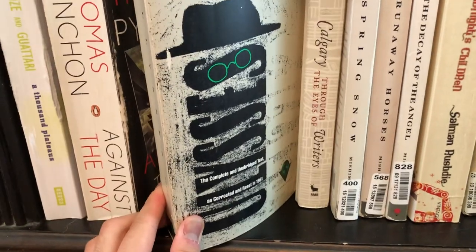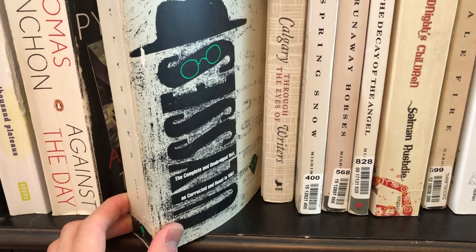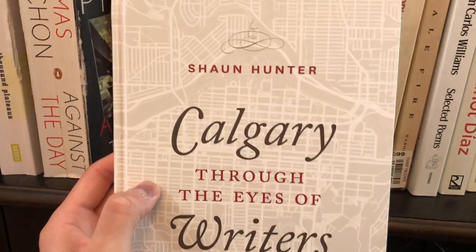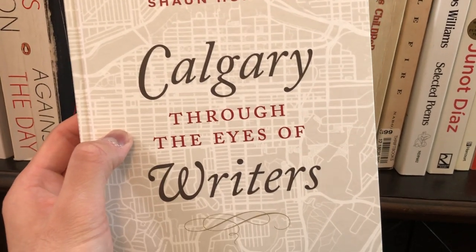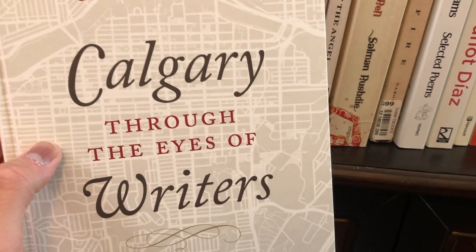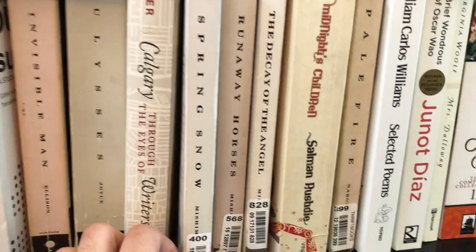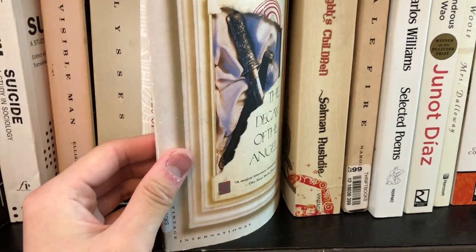Here we have another edition of Ulysses — the vintage edition. I've actually never opened this copy; I just thought the front cover was kind of entertaining. And again, a lot better than the Gabler edition. This next one is kind of a quirky addition to my bookshelf: Calgary Through the Eyes of Writers. Basically, Sean Hunter is a local writer who is really interested in the literary history of Calgary, and she picks up all these little historical bits from people's letters and short stories to try to create some sort of literary identity around Calgary. We've also got some more Mishima — Spring Snow and Runaway Horses, as well as The Decay of the Angel.